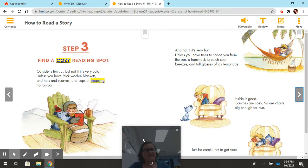Step three: find a cozy reading spot. Outside is fun, but not if it's very cold, unless you have thick woolen blankets and hats and scarves and cups of steaming hot cocoa. And not if it's very hot, unless you have trees to shade you from the sun, a hammock to catch cool breezes, and tall glasses of icy lemonade. Inside is good. Couches are cozy, and so are chairs big enough for two — just be careful not to get stuck.